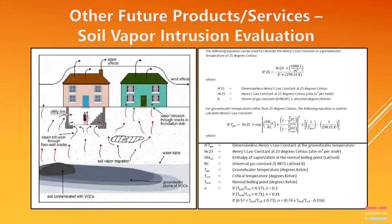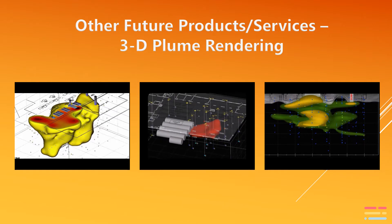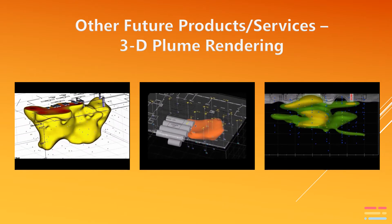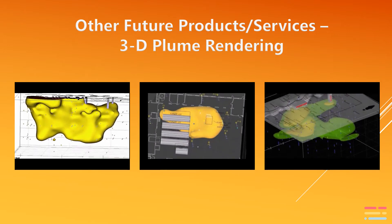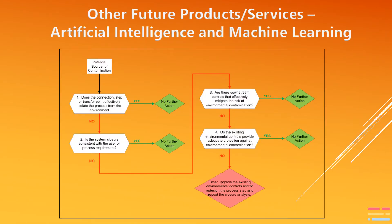Evaluating soil vapor intrusion exposure hazards and regulatory compliance is simple math. Once the various input values are entered, regulatory compliance determination is easily calculated. For complex situations, having the ability to develop a 3D model of a contaminant plume will help aid in the determination of hazards and remedies. Machine learning and artificially intelligent products are being developed to help facilitate and speed these evaluations and decisions.